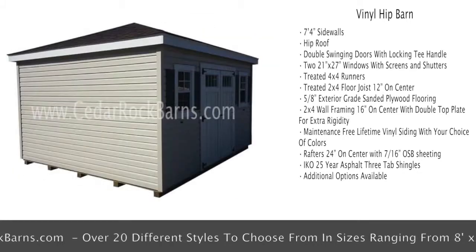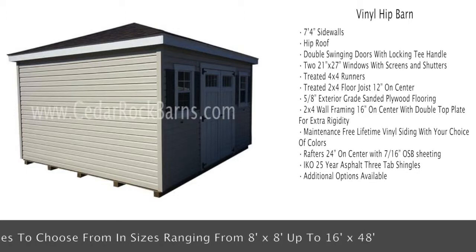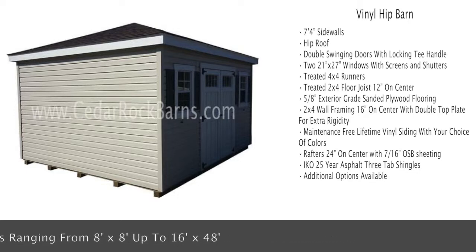Additional standard features include maintenance free lifetime vinyl siding with your choice of colors, rafters 24 inches on center with 7/16 inch OSB sheeting, IKO 25 year asphalt 3-tab shingles, and additional options available.